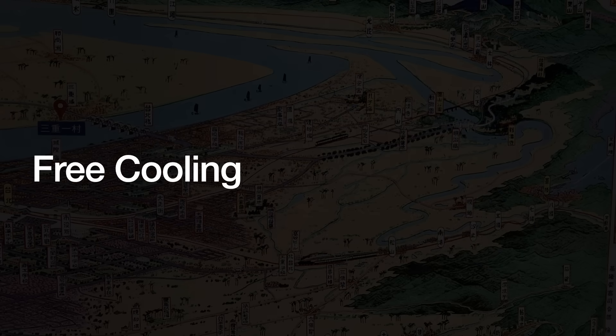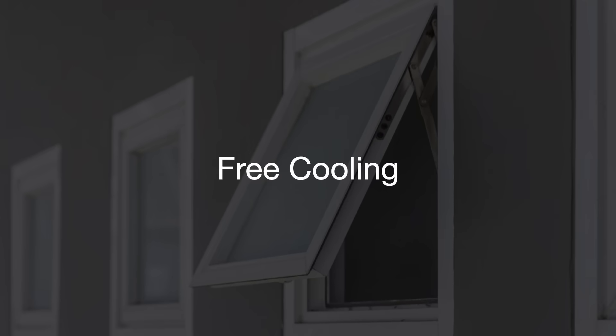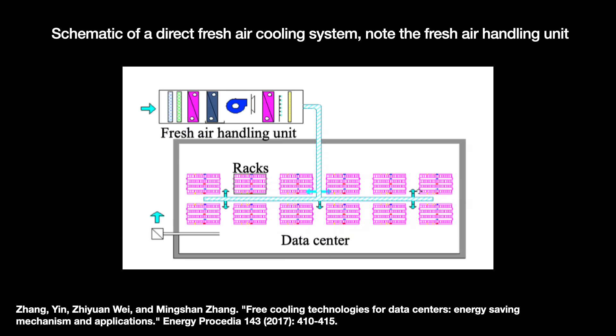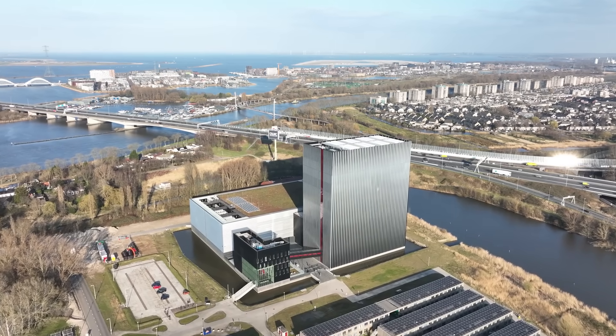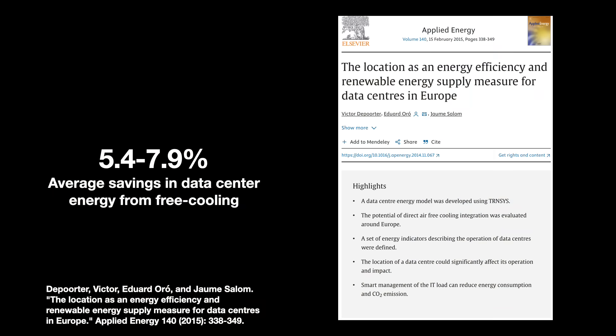Meta will also leverage direct free cooling to cut water usage by 60%. The most widely adopted water-free cooling system is free cooling — utilizing nature to cool things down. The simplest implementation is to leave the windows open, but outside air is rarely of high enough quality for indoors, containing smoke, dust, and gases that ruin electronics. So we need dehumidification, air filtration, and cleaners. Studies of data centers in various European locations found that direct free cooling cuts energy consumption regardless of location, with average savings of about 5.4 to 7.9%. Studies in Australia found direct free cooling can save up to 60% in southern capital cities.